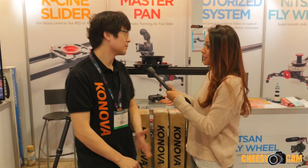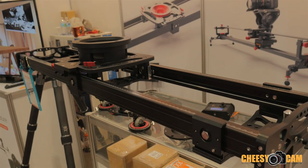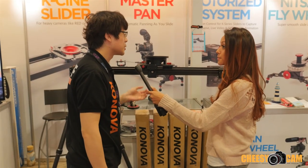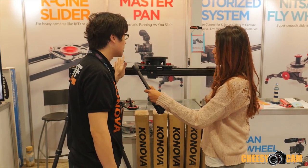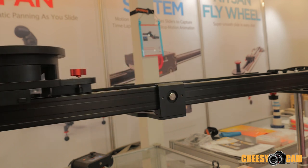I'm back here at the Kanova booth with Peter and he's going to take us through the K-SENA slider. This is our totally new slider — we call it the K-SENA slider. It's for a large camera with large lamps. We use a double rail design and put 12 steel roller bearings inside to provide a super smooth sliding motion.